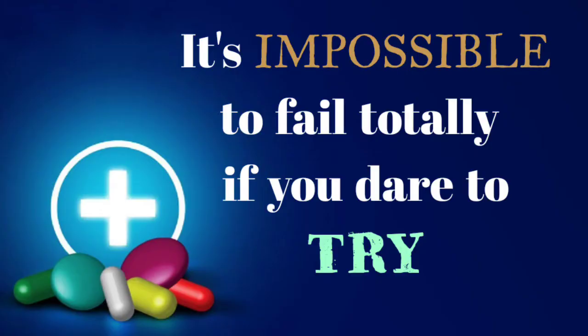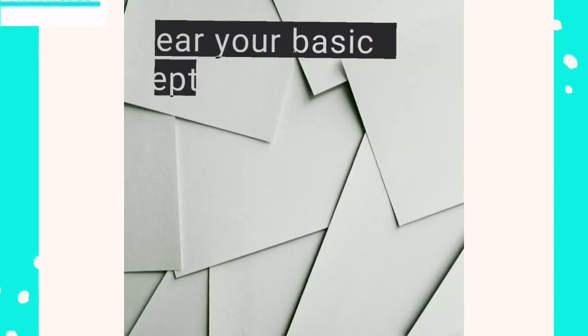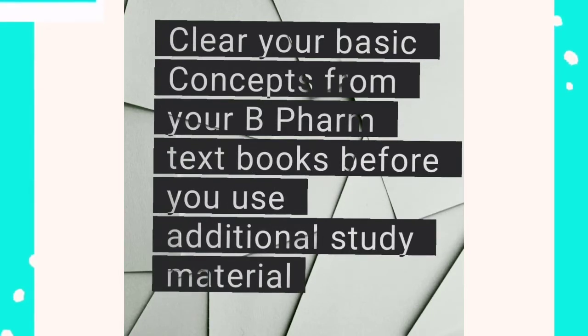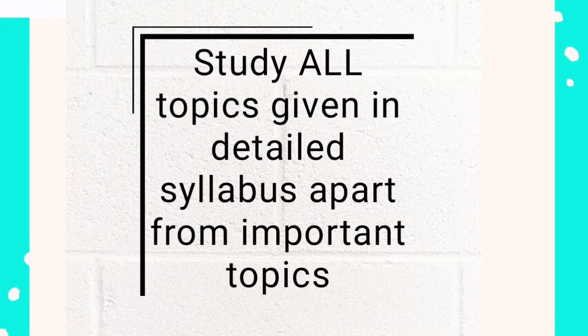Today I am going to give you some tips for preparation of GPT examination. First, clear your basic concepts from your B-form textbooks before you use additional study materials. Second, study all topics given in the detailed syllabus, apart from just the important topics.